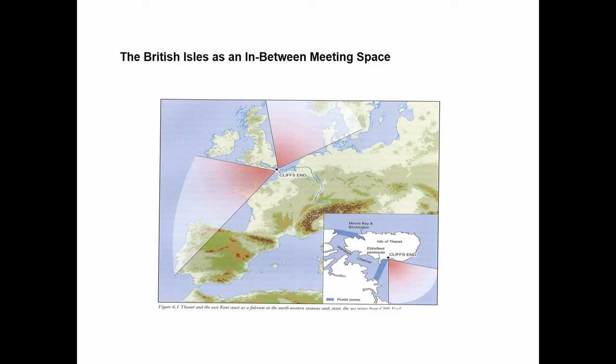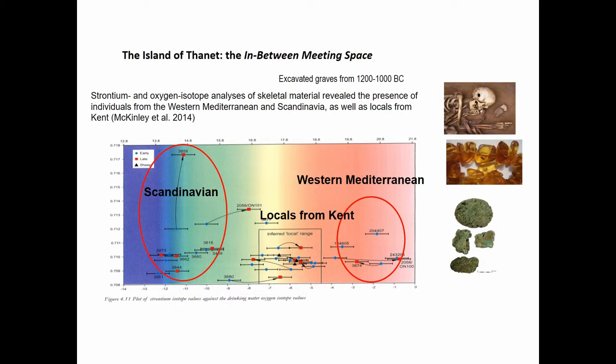More concrete evidence of Atlantic interaction comes from Cliff's End on the Isle of Thanet, where excavations and strontium-oxygen isotope analysis of human remains show that some individuals were Scandinavian — from the late Bronze Age, with no doubt in the signatures. Most are locals from Kent, but there are also groups from the western maritime world. At the site you find bun ingots, Baltic amber, and other aspects pointing to a major trade operation.